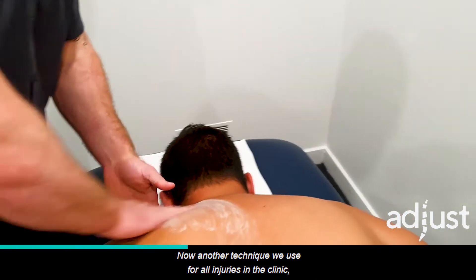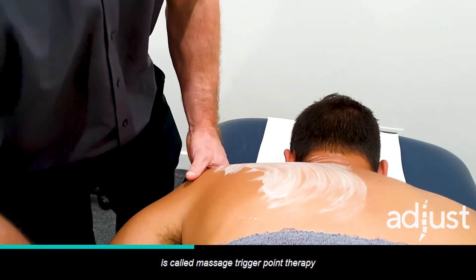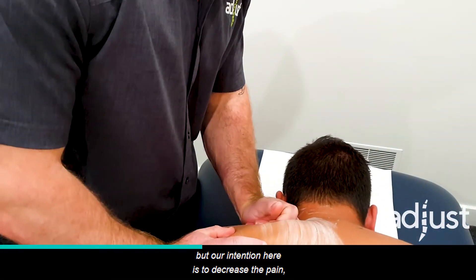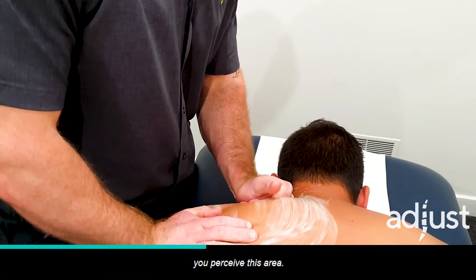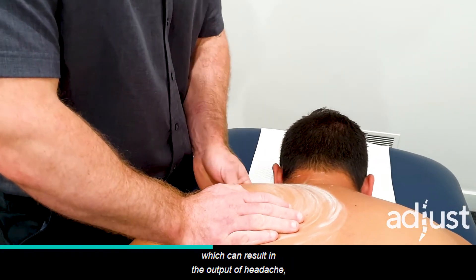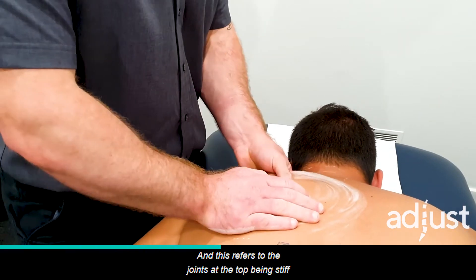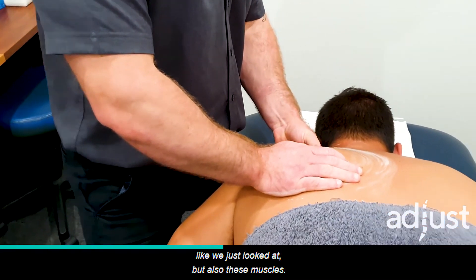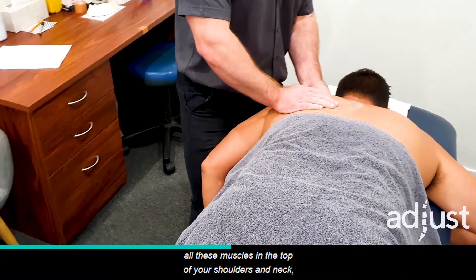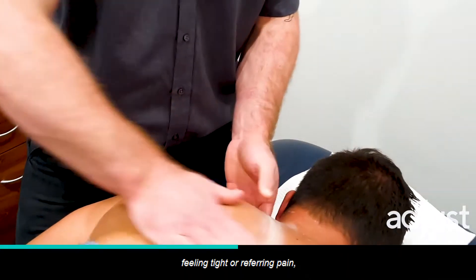Another technique we use for all injuries in the clinic, but especially for headaches, is called massage trigger point therapy — or soft tissue release, among other names. Our intention here is to decrease the pain, improve muscle length, and change the way you perceive this area. One of the main inputs into the brain which can result in the output of a headache is a stiff or tight neck — this refers to the joints at the top being stiff, but also these muscles: the upper traps, rhomboids, levator scap — all the muscles in the top of your shoulders and neck feeling tight or referring pain.